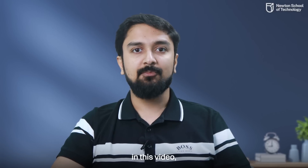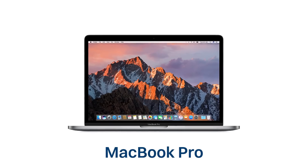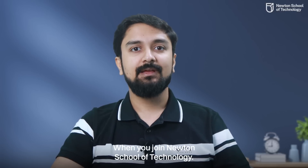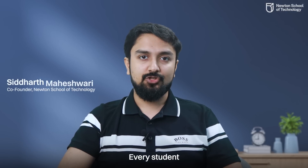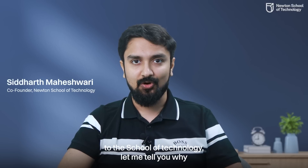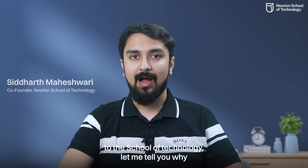Hey guys, in this video I am going to be talking about why you would be getting a MacBook Pro when you join Newton School of Technology. Yes, you heard that right. Every student is given a MacBook Pro for and after their journey at Newton School of Technology. Let me tell you why.